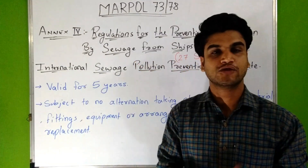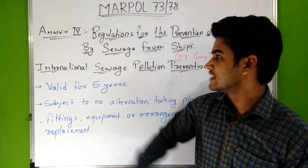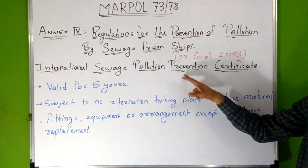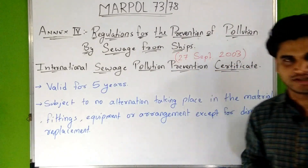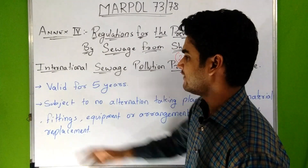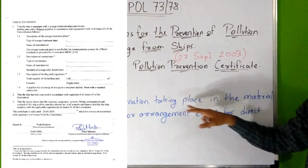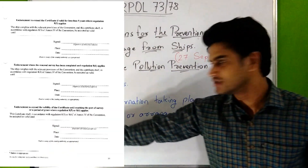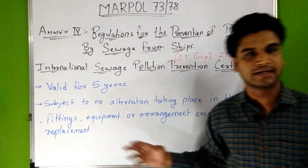After the survey of those arrangements, a certificate is given to the ship known as the International Sewage Pollution Prevention Certificate, i.e. ISPPC. This certificate is valid for 5 years and is subject to no alteration taking place in the area, material, fitting, equipment or arrangement, except for direct replacement.